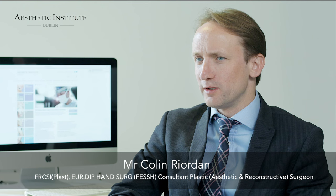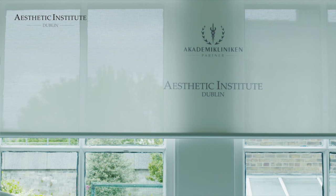Breast augmentation is one of the most common plastic surgery procedures which Irish women undergo for many different reasons. Most women only request a modest increase in breast size, perhaps going up one to two cup sizes. The benefits are many including improved self-confidence and well-being.